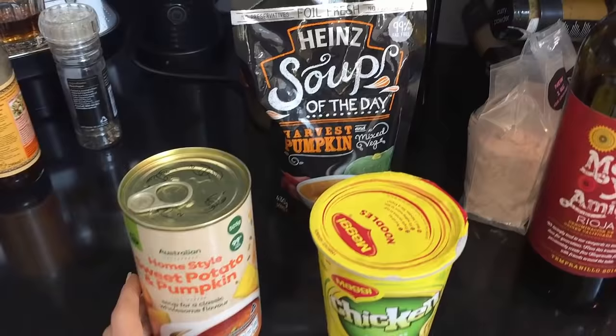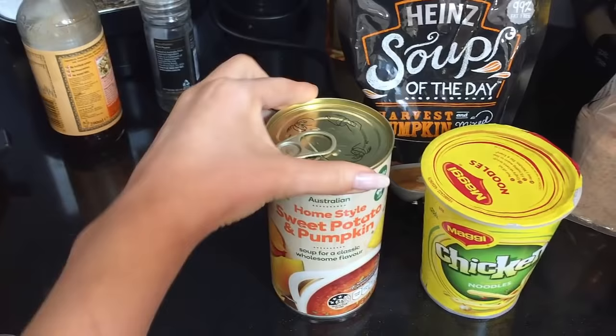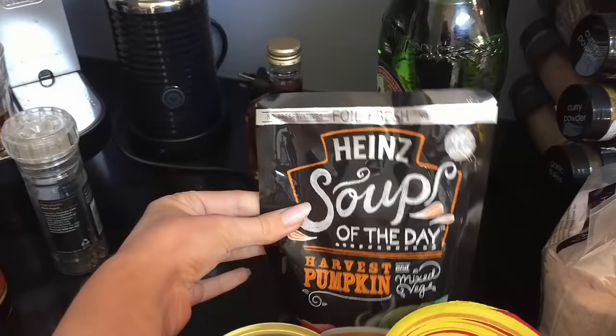Because I can't eat normal food, I bought chicken noodles, home style sweet potato and pumpkin soup, and harvest pumpkin with mixed vegetables. And then for dinner we're having spaghetti bolognese.